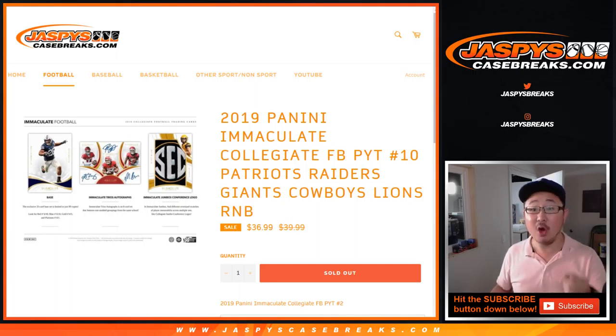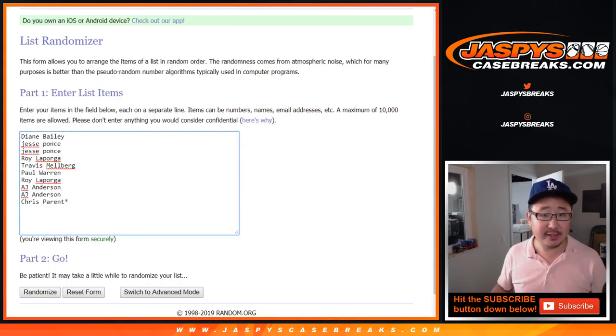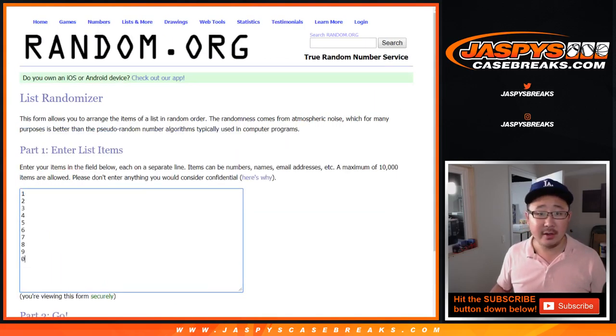One more number block to do and then we're in breaks film. So make that happen, JaspysCaseBreaks.com. So for this number block, big thanks to these folks here and the numbers.